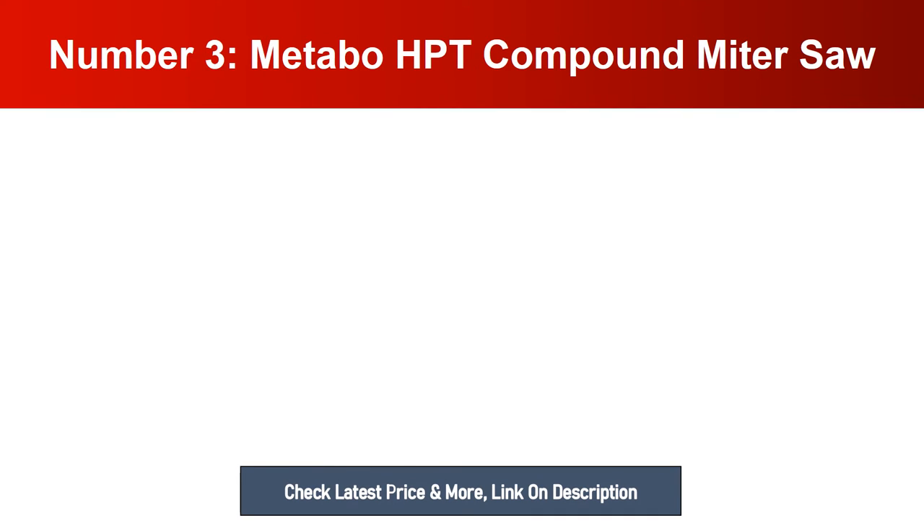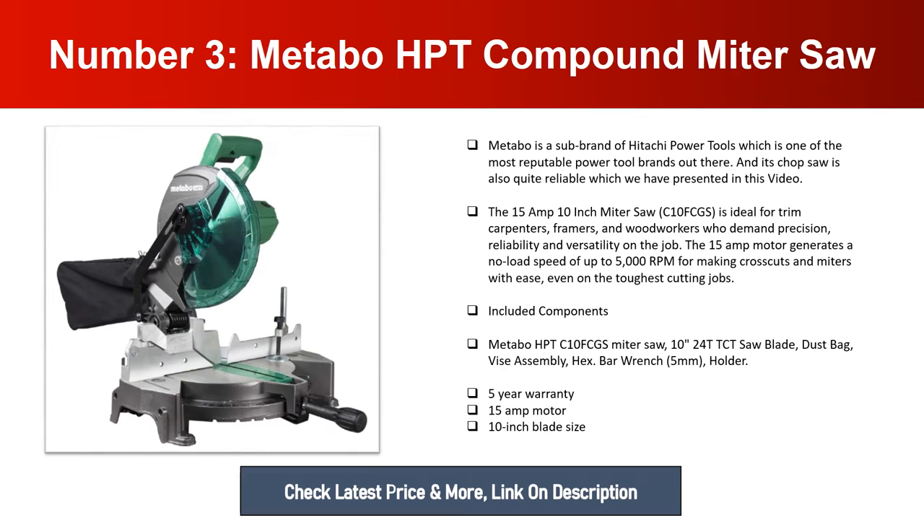Number three: Metabo HPT Compound Miter Saw. Metabo is a sub-brand of Hitachi Power Tools, one of the most reputable power tool brands out there. The 15-amp 10-inch miter saw C10FCGS is ideal for trim carpenters, framers, and woodworkers who demand precision, reliability, and versatility on the job. The 15-amp motor generates a no-load speed of up to 5000 RPM for making crosscuts and miters with ease, even on the toughest cutting jobs. Included components: Metabo HPT C10FCGS miter saw, 10-inch 24T TCT saw blade, dust bag, vice assembly, hex bar wrench, and 5mm holder. Best features: 5-year warranty, 15-amp motor, 10-inch blade size.